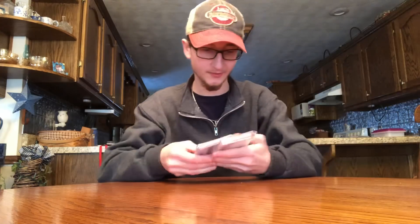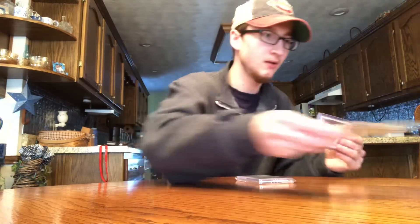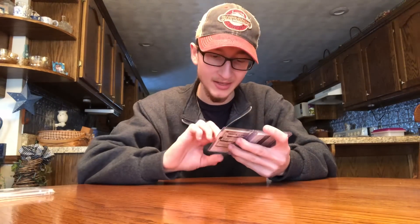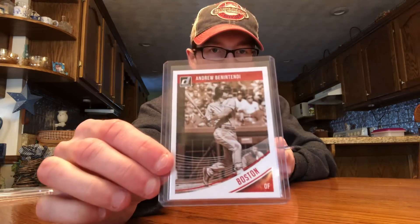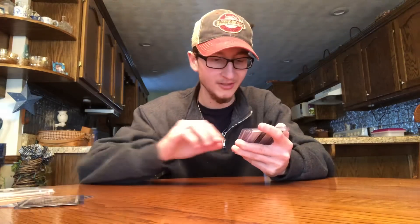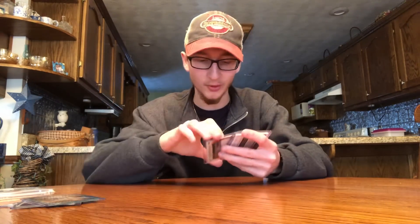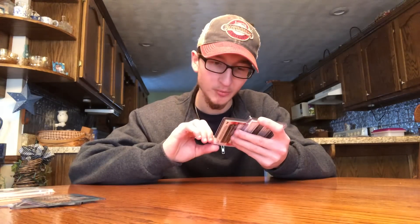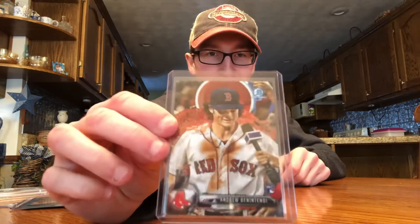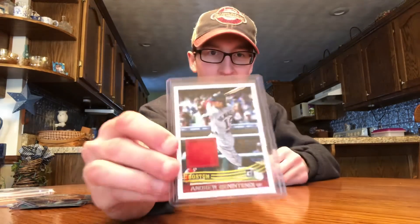He sent a few things — he sent some extra Benintendis I didn't even know were coming. There's an image variation, a Benny Baseball nickname variation, a teal numbered out of 199, a short print from 2017 Bowman Chrome — the Gatorade one, which I've been trying to get forever — and a Benintendi Donruss jersey card. Awesome.